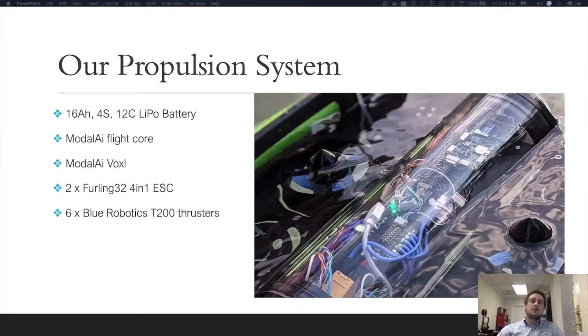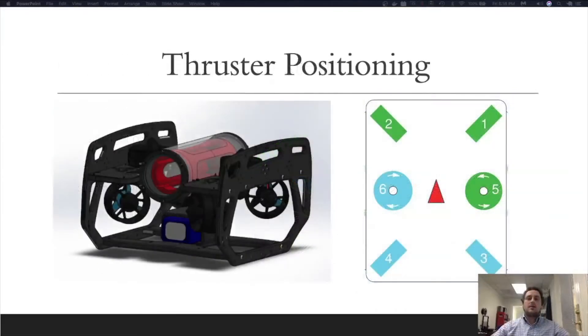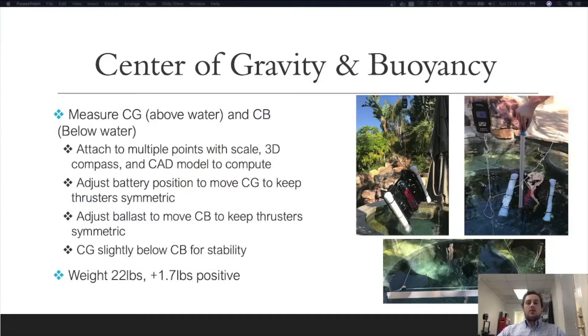Here is our propulsion system. It consists of a 16 amp hour 4-series battery, a Modal AI Flight Core as seen here, a Modal AI Voxl as seen here, and two Furling 32 4-in-1 ESCs attached to six Blue Robotics T200 thrusters. Thrusters 1 through 4, which control movement in the horizontal plane, are positioned at 45-degree angles, allowing for strafing as well as movement in any direction in the x-y plane, as well as rotation around the central z-axis. Thrusters 5 and 6 control movement in the z-plane. We have both clockwise and counterclockwise propellers to minimize rotational effects. We adjusted the center of gravity by moving the battery to ensure thruster positioning remained symmetric, and moved our ballast to ensure thrusters are symmetric around the center of buoyancy.